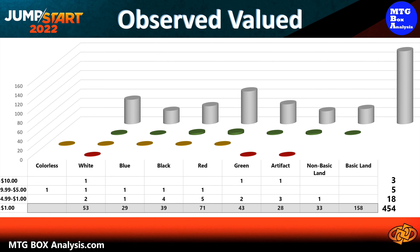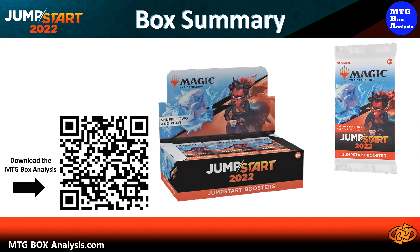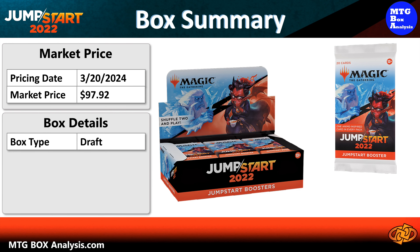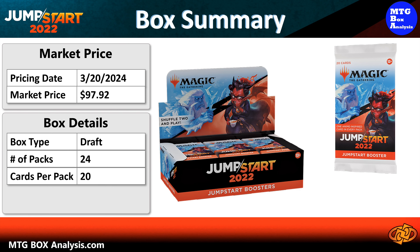We also saw five really good cards valued between $5 and $10, and the box also contained 18 cards valued between $1 and $5. The remaining 454 cards in the box are currently valued under $1. So how did this box perform? Well, the market price for this box as of March 20th, 2024 is $97.92.